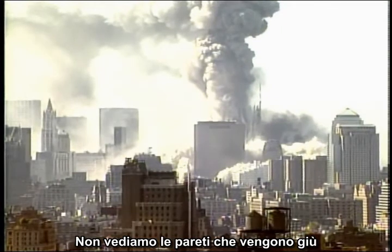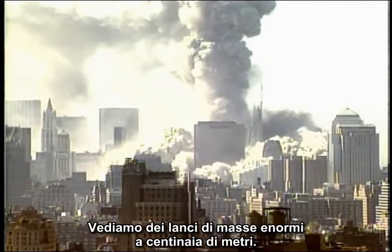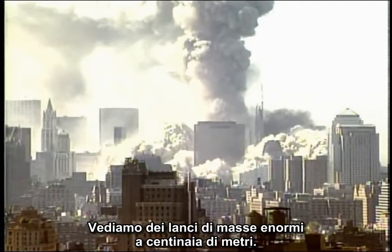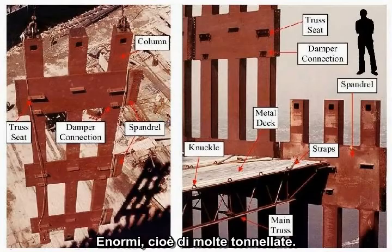We are not seeing the walls come tumbling down with the dust blown out to the side. We are seeing massive projectiles thrown horizontally hundreds of feet. By massive, I mean multiple tons.